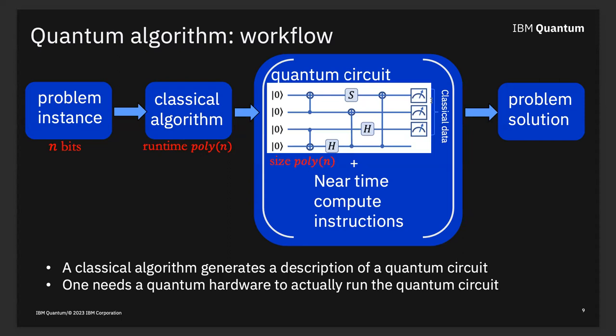From a computational viewpoint, here's a simplified picture of a quantum computer. You have a problem you want to solve; you need a classical algorithm to map that into a circuit. You feed a polynomial amount of data into your quantum computer, get a polynomial amount of data out, and hopefully that gives you a solution.